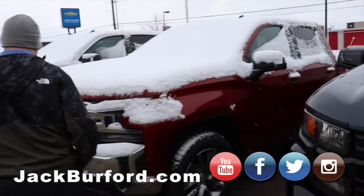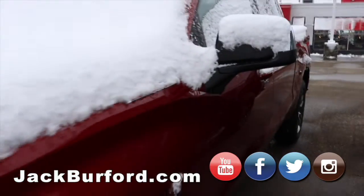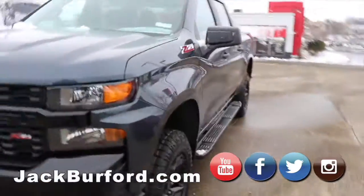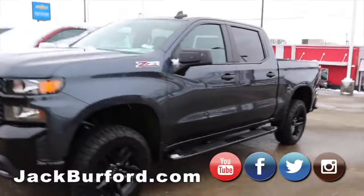This one isn't a Trail Boss — this one's a Silverado LT. And then the next one is a Trail Boss — it's a custom Trail Boss. It's got the running boards on it.